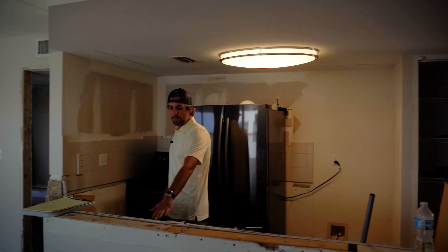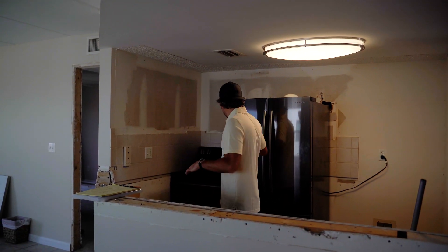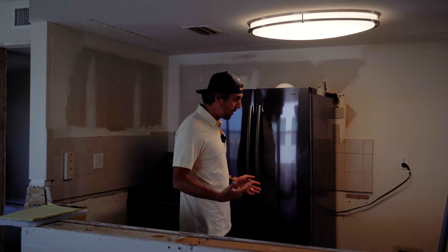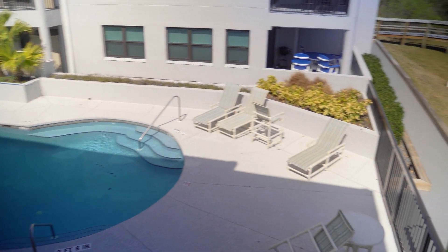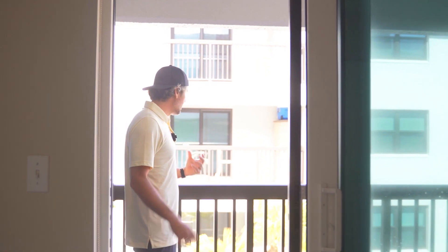We're gonna cut the bar down to bar height and keep the appliances because they're brand new Samsung appliances, so that was really good. Check this out — you get your own little private walkway to the beach, which is cool. I thought this was a closet, didn't even know this was here. And a second balcony — so if your family's on vacation with another couple, family, kids, whatever, they have their own balcony out here.